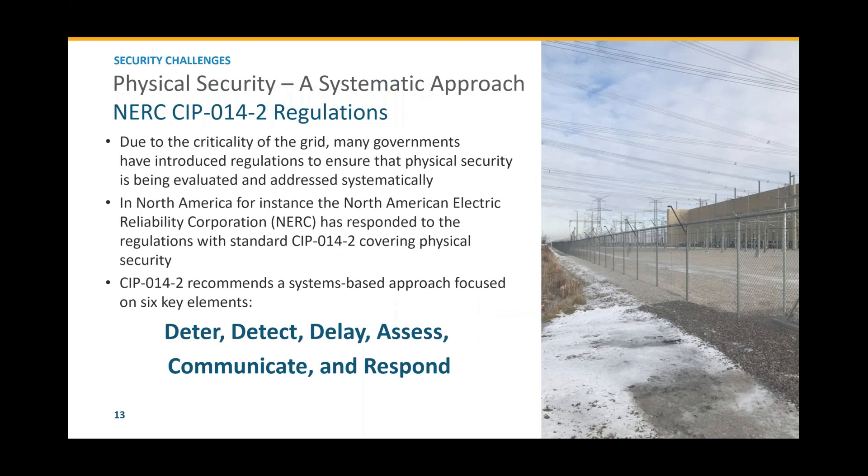Physical security requires a systematic approach. Due to the criticality of the grid, governments are involved with physical security concerns, and in many cases have introduced regulations to ensure physical security is evaluated properly and addressed systematically. In North America, the organization responsible for that is NERC — the North American Electrical Reliability Corporation. They've responded with a standard called CIP 14-2 that covers physical security. The standard introduces six key elements of a security strategy: deter, detect, delay, assess, communicate, and respond.